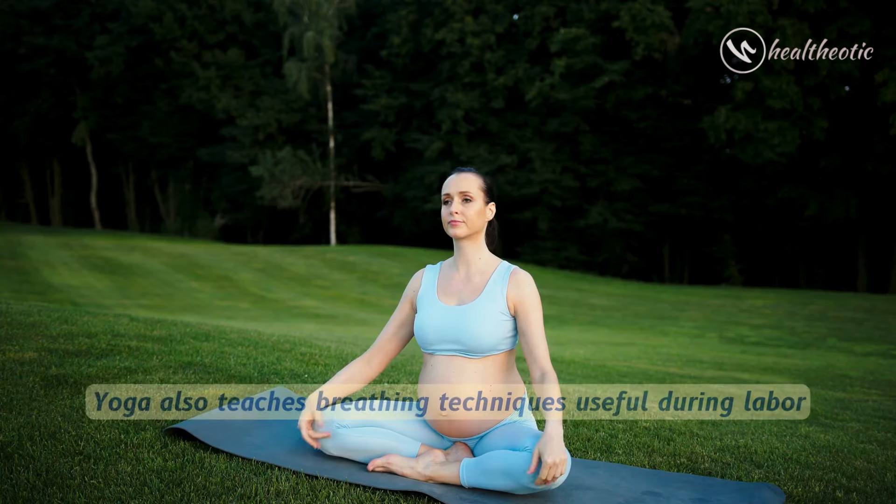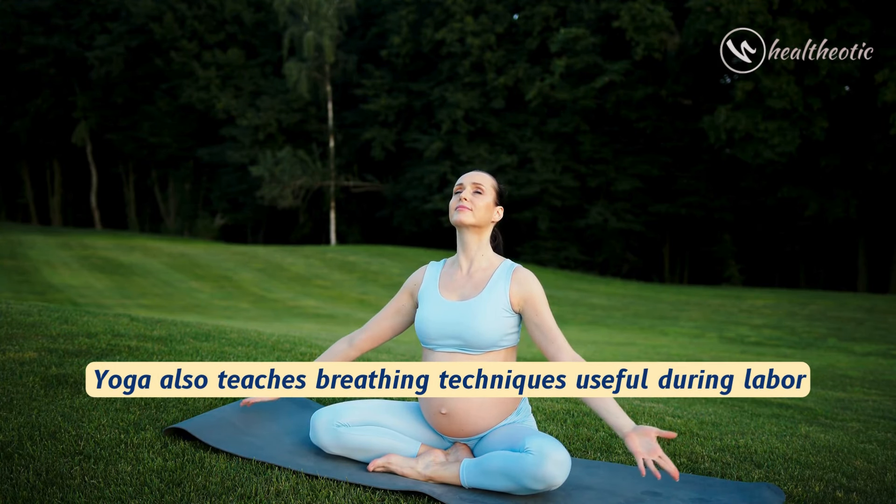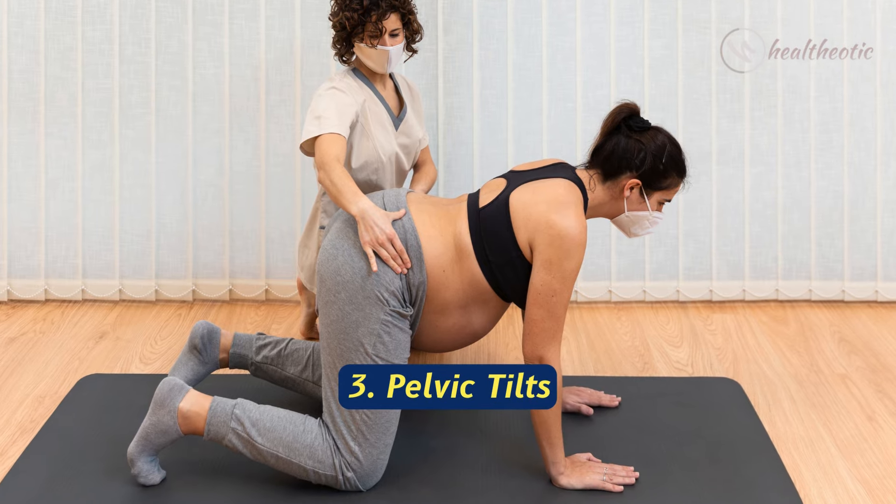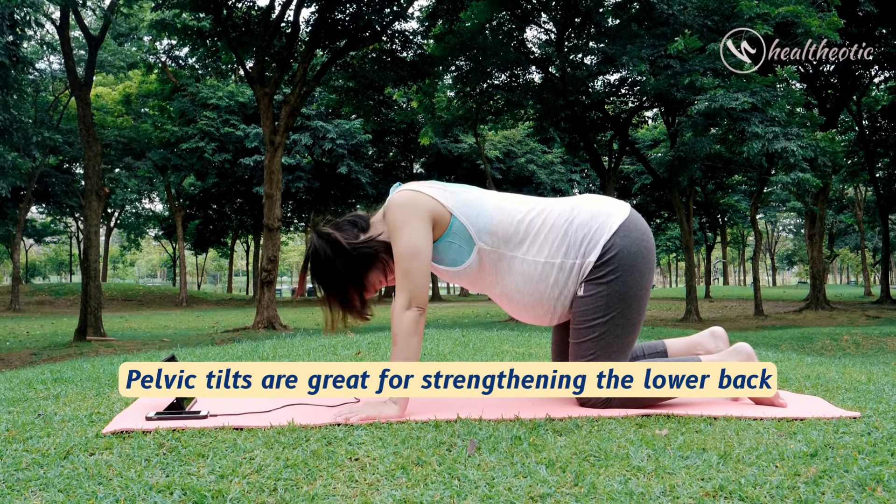Next is prenatal yoga. Prenatal yoga is another excellent option. It improves flexibility and reduces stress, and yoga also teaches breathing techniques that are useful during labor.